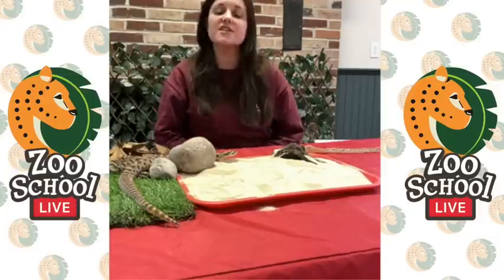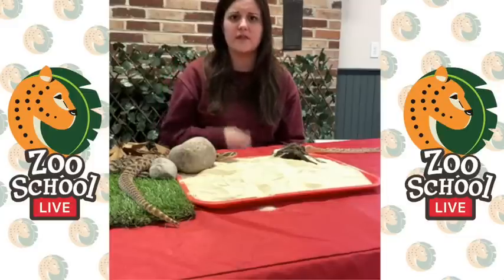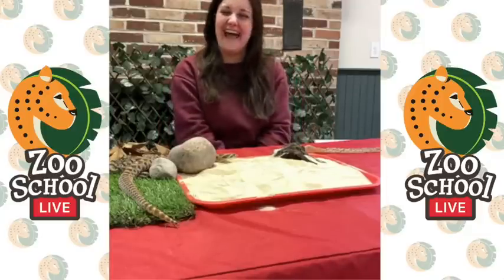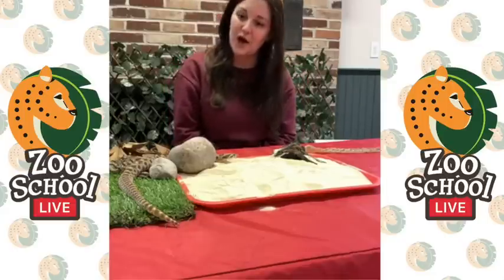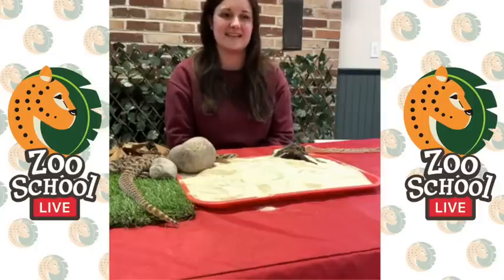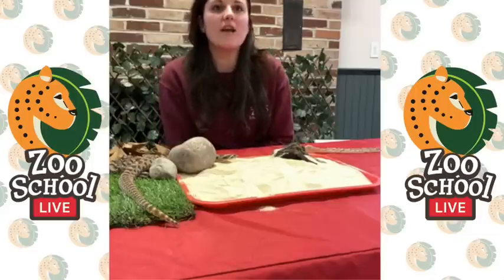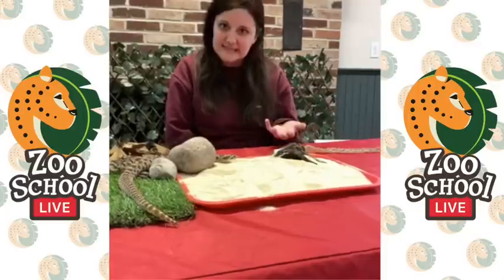Sean asks: does he have any friends? Hoggle used to live next to — in a separate enclosure — a female hognose snake named Katie, who unfortunately passed away. But these guys are solitary, meaning they don't really like to have friends; they want to keep to themselves and they like it that way, so he's not lonely, I promise. David asks: is it legal to have one as a pet? It is legal — I actually know someone who has a hognose snake as a pet, so yes you can have these guys as pets.